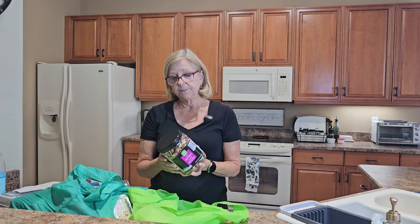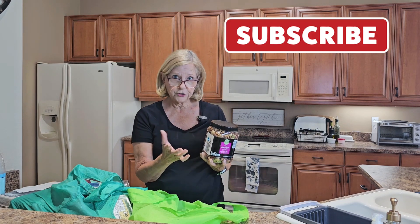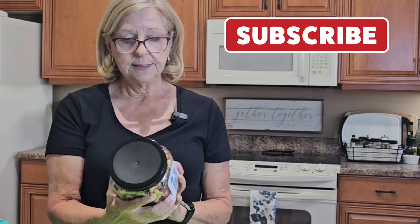I also like to keep nuts in the house. They tend to be the thing that we return to for our snacks. This is a container of 30 ounces of deluxe unsalted mixed nuts, and that was $12.49 — a great price.